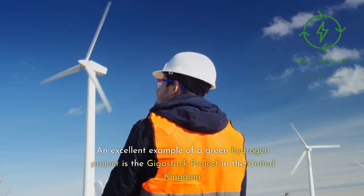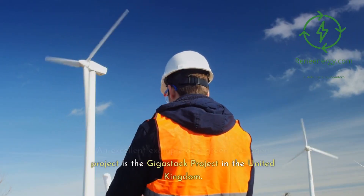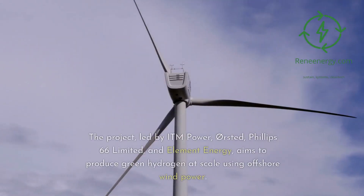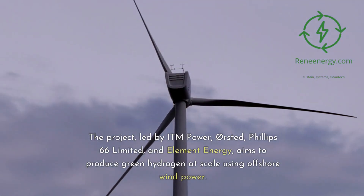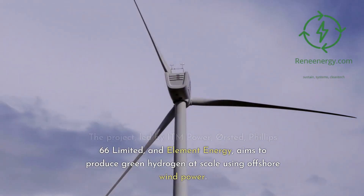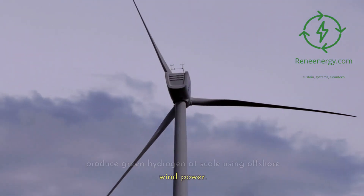An excellent example of a green hydrogen project is the Gigastack project in the United Kingdom. The project, led by ITM Power, Ørsted, Phillips 66 Limited, and Element Energy, aims to produce green hydrogen at scale using offshore wind power.